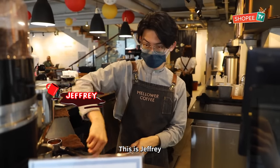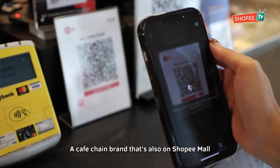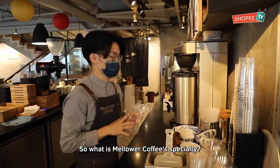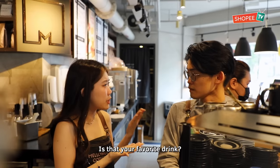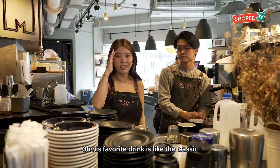This is Jeffrey. He works as a cafe barista for Malawa Coffee, a cafe chain brand that's also on Shopee Mall. He starts his day by opening the cafe where he will start preparing for business. So what is Malawa Coffee's specialty? The specialty is the red coffee, and then it's the cotton candy with the red coffee. His favourite drink is Ice Americano — the classic.